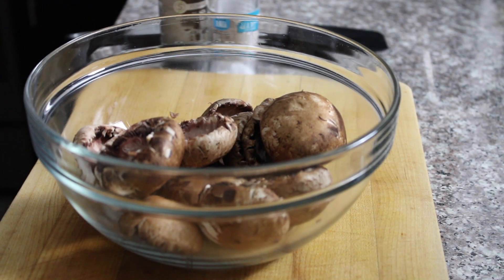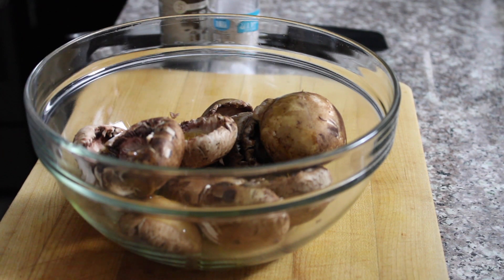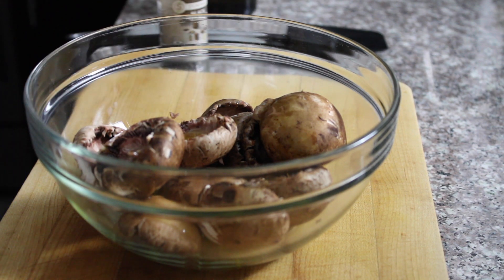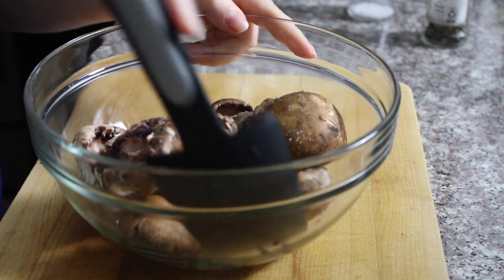Now that I've got my lovely mushroom caps, I'm going to toss them with olive oil, salt and pepper. I want them to be really well seasoned on their own, otherwise they're not going to stand up to the really flavorful filling — and that's what we're going to work on next.